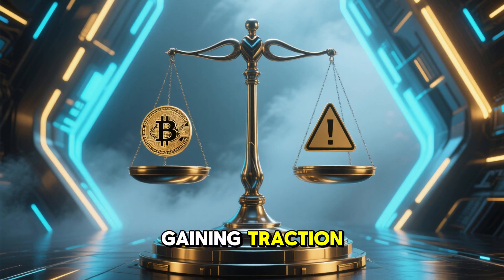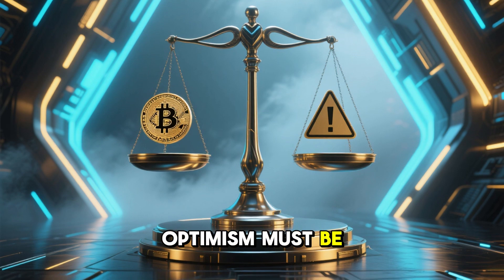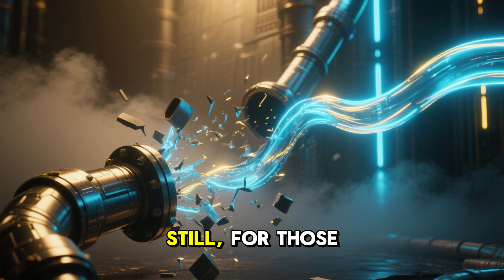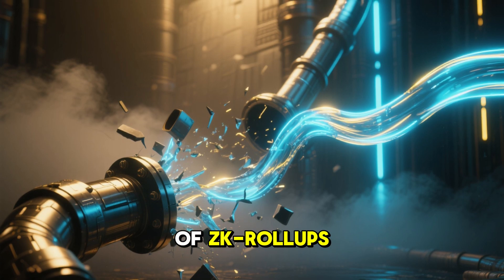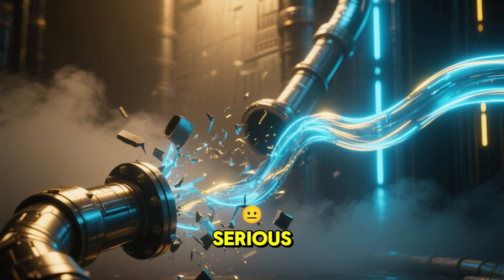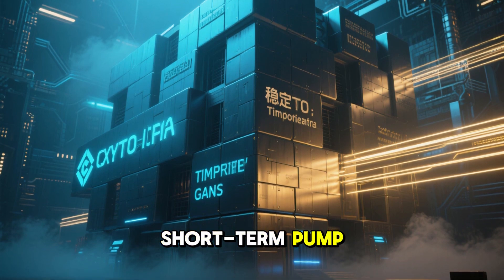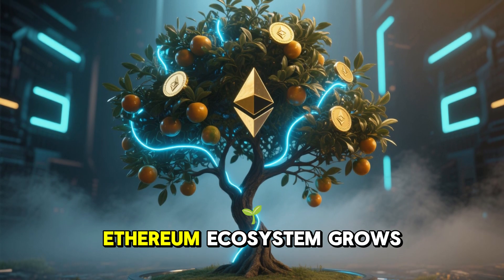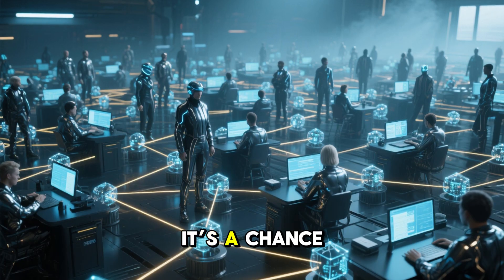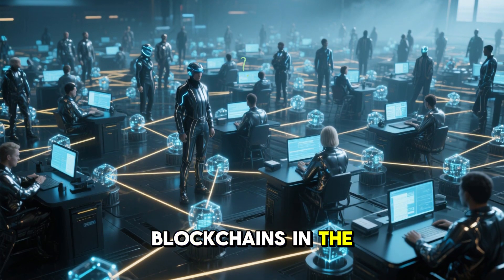Layer 2 solutions are gaining traction, but competition is fierce. Optimism must be paired with caution. Still, for those who understand Ethereum's bottlenecks and the promise of zk-rollups, Linear represents a serious infrastructure play. It's not a meme, it's not a short-term pump — it's structural. This is a token that grows as the Ethereum ecosystem grows.